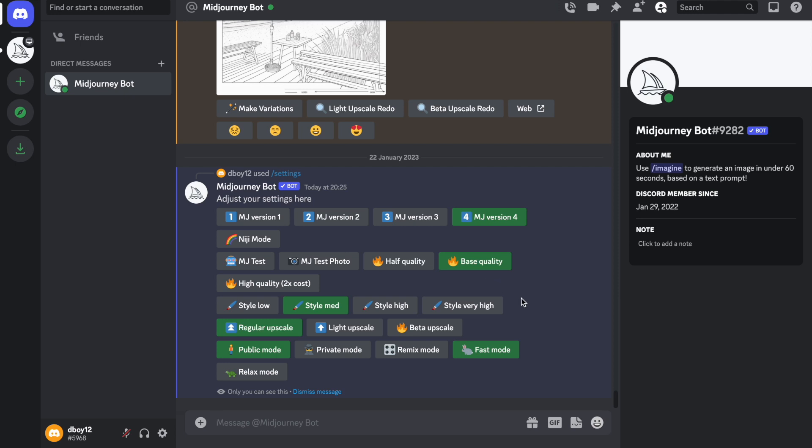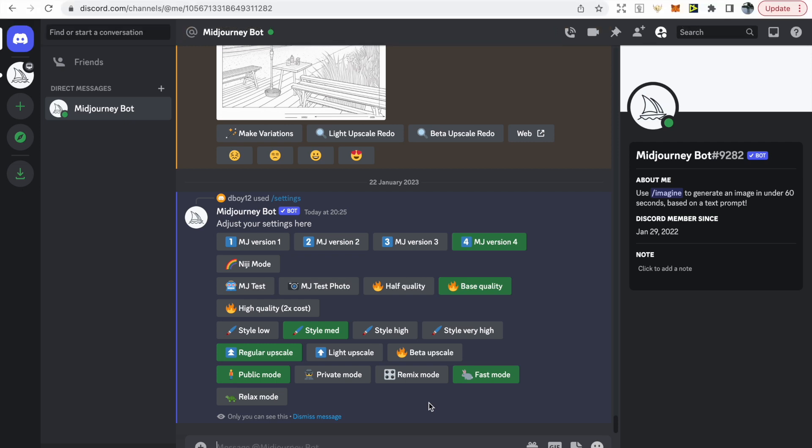In terms of style, this gives Midjourney the ability to stick closer to your prompt — I usually leave it on style medium. You've got three upscale options: beta upscale is more detailed, light upscale is less detailed, and I usually have it on regular upscale. Public mode allows anyone to see what you're creating, while private mode costs an extra $25. Fast mode creates images much faster but uses more capacity, while relax mode takes longer but uses less. If you use Midjourney a lot, I'd recommend relax mode.